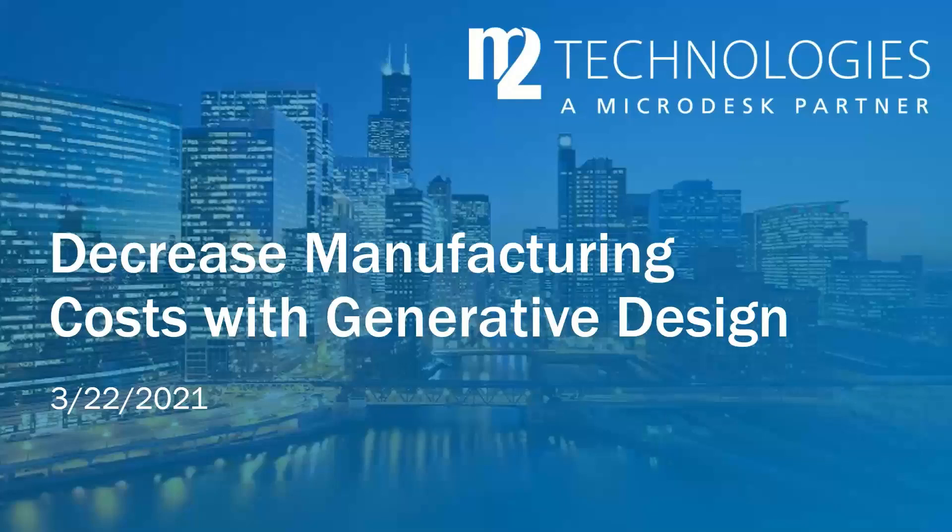Welcome to Decreasing Manufacturing Costs of Generative Design. If you have any questions throughout this, please add them to the questions tab in the control panel and we will have time to answer those near the end of the presentation.